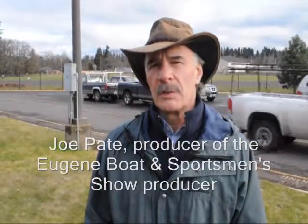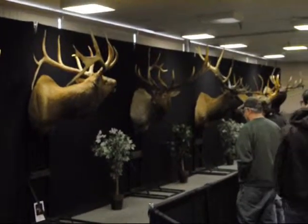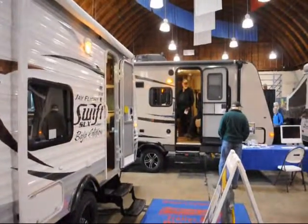Basically, this show is an attempt to reflect the interest of the market in terms of outdoor recreation: camping, fishing, hunting, backpacking, hiking, RVing, ATVing, etc.